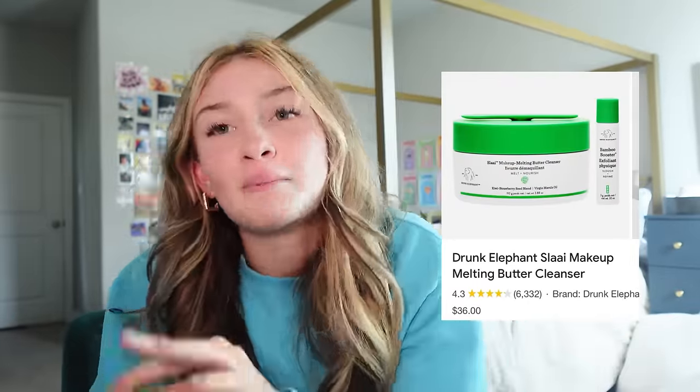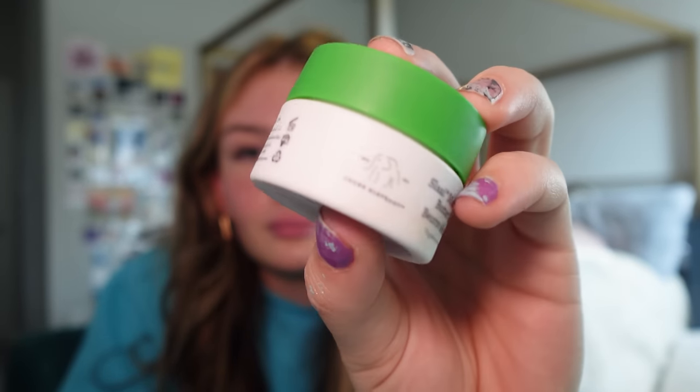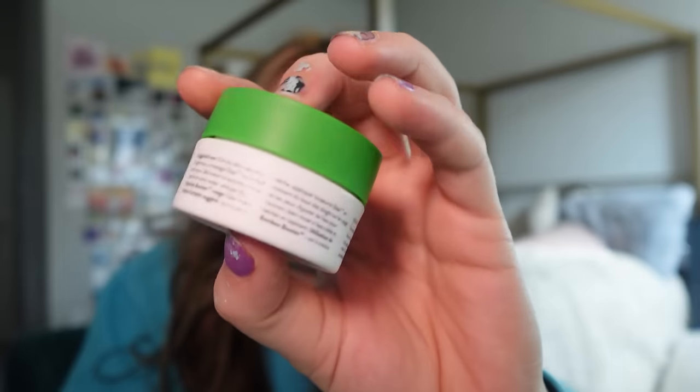This is the Slaai Makeup-Melting Butter Cleanser — sorry for botching the name. This is a mini and I use it quite a bit. Whenever I need to take my eyelashes off I use this because it will sincerely melt your makeup off. It does what it says, it's not super expensive because it's a mini. Overall I really like it and it's very fun to use. I'll give it a 9 out of 10.